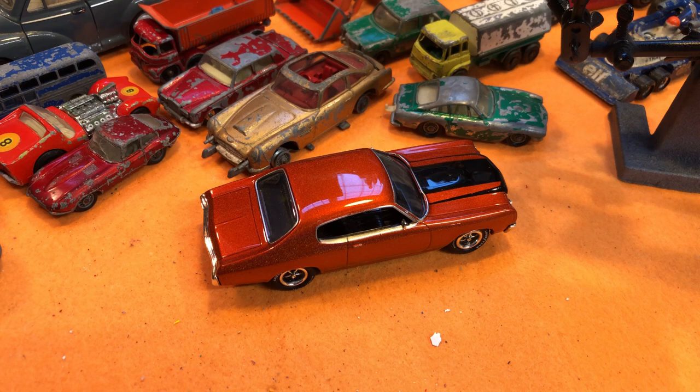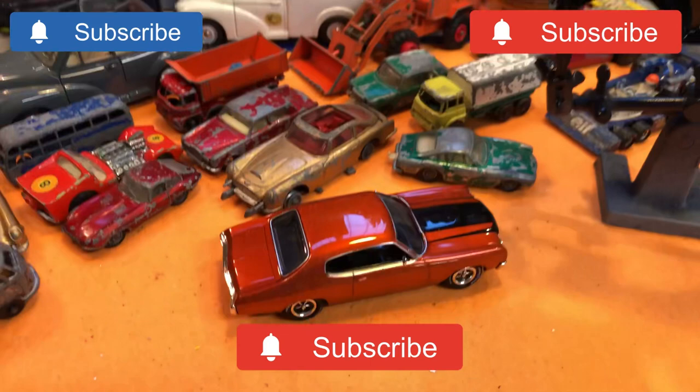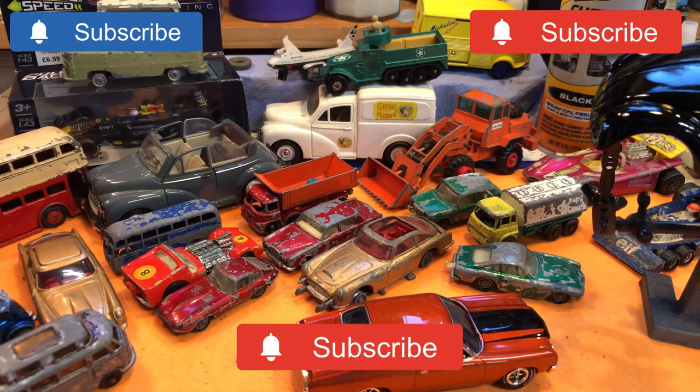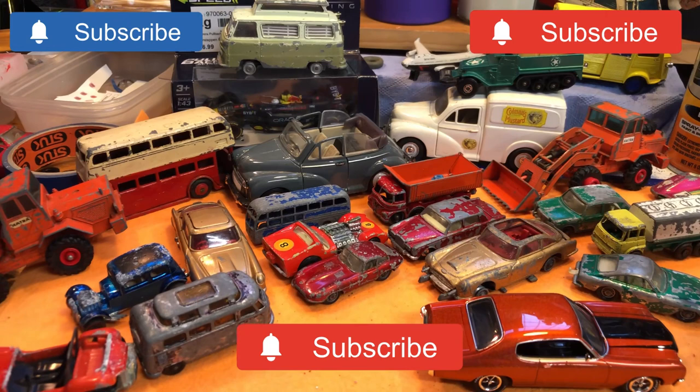Thank you for watching everyone — this month it's been a pleasure to have you on board. Please like and subscribe. I'm trying to get 500 subscribers by the end of February; we're at 490 hovering around there. So please subscribe. There's been some beautiful models in this month's purchases and donations and some of them will get done this year, I promise. Once again thank you for watching, please like and subscribe, and I'll see you again in another video shortly. Bye for now.